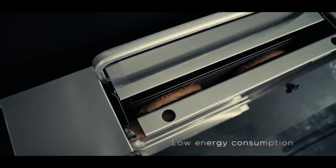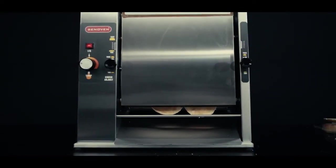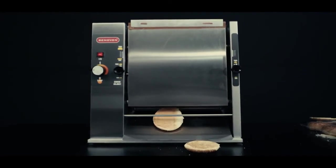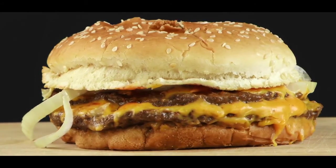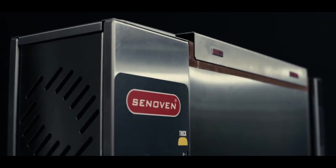Compatible with countertop use, our vertical toasters lower your cost of ownership thanks to their low energy consumption and high availability and affordability of spare parts. Want to serve the most delicious hamburgers to your customers? Discover Sen Oven, a testimony to Shigun Machinery's 40 years of experience.